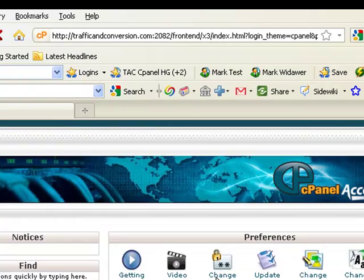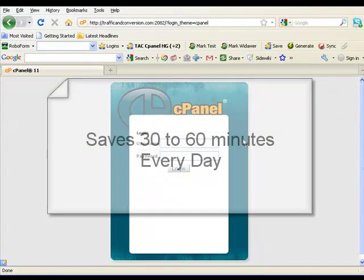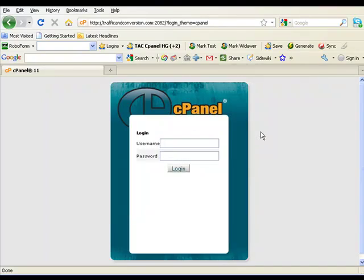It just helps me tremendously. I don't have to remember anything — it remembers everything for me. It saves at least 30 to 60 minutes of my time every day, given the amount of work I do and the speed I have to do it at.